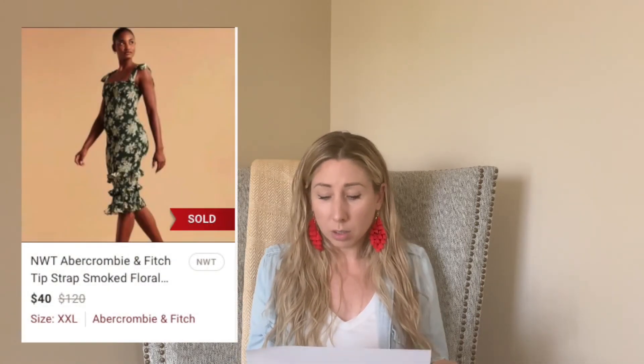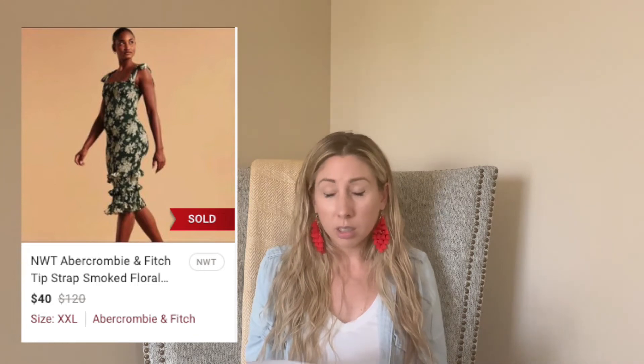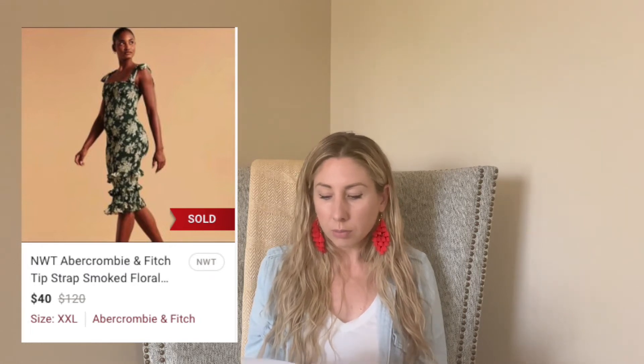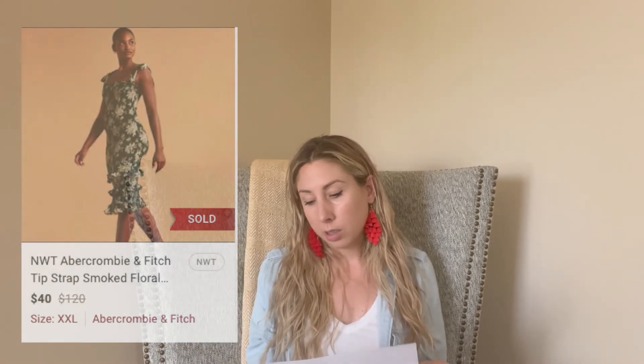Next up is this Abercrombie & Fitch new-with-tags dress. It was such a cute smock dress but it took 60 days to sell — it was an extra extra large. I finally got an offer for $40 and accepted; I paid $7, so I made at least $25. I was surprised it didn't sell for more because smocking dresses seem to do really well — I was thinking I'd get $50 since the original price was around $128 and it was new with tags.